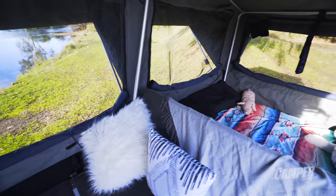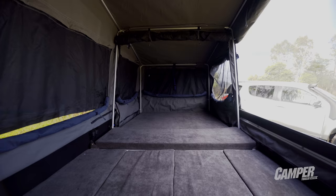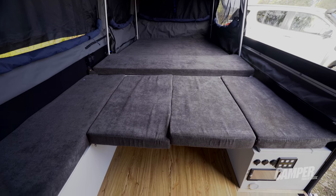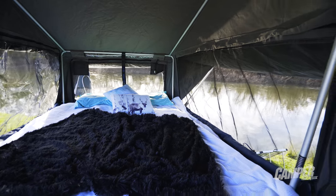You can have it as full lounge, double, fold the backrest down and turn it into a queen. You can fold the whole lot down and turn it into one massive bed. So many configurations which suit so many different styles of family. From the ground up, she's a solid trailer.